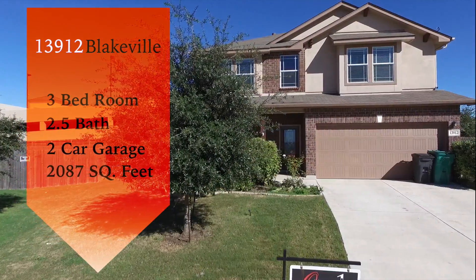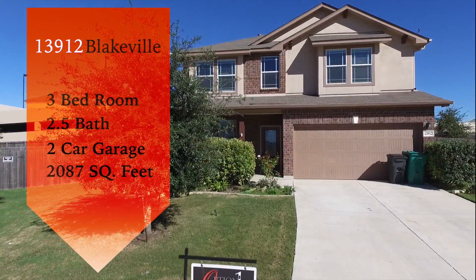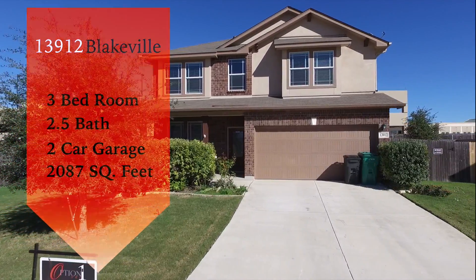The home itself is three bedrooms, two and a half bath with a two-car garage and is approximately 2,087 square feet.